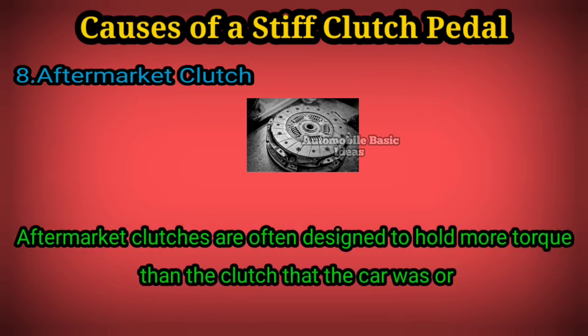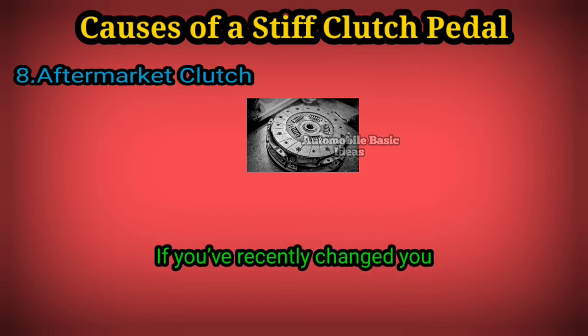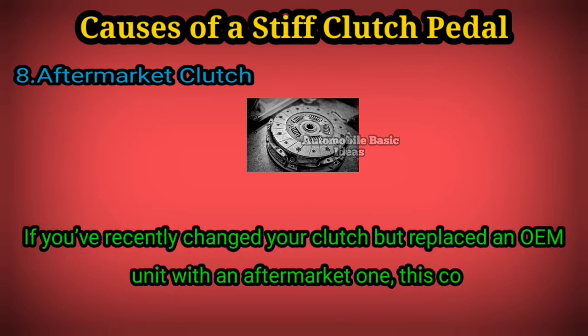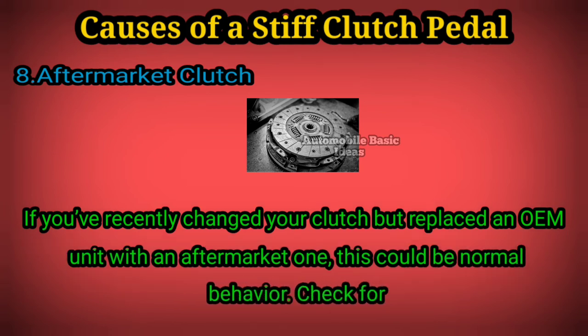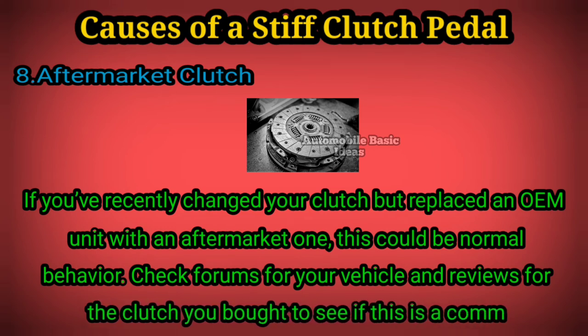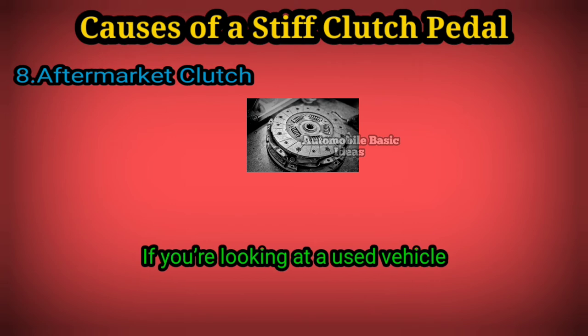If you've recently changed your clutch but replaced an OEM unit with an aftermarket one, this could be normal behavior. Check forums for your vehicle and reviews for the clutch you bought to see if this is a common experience.